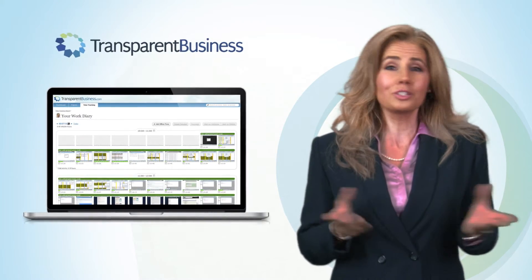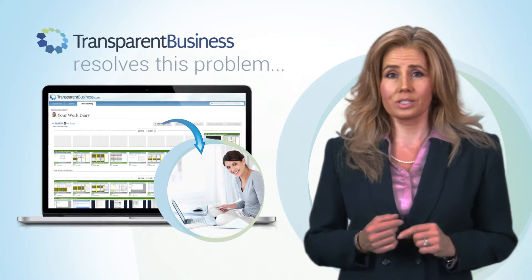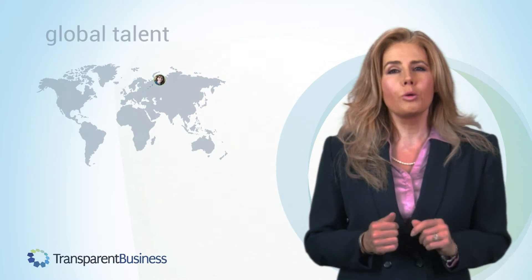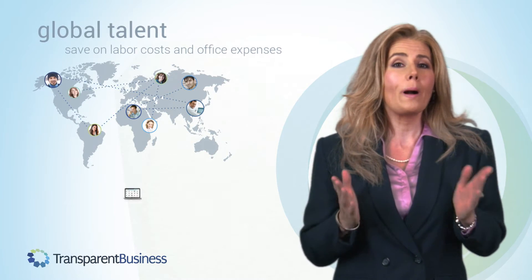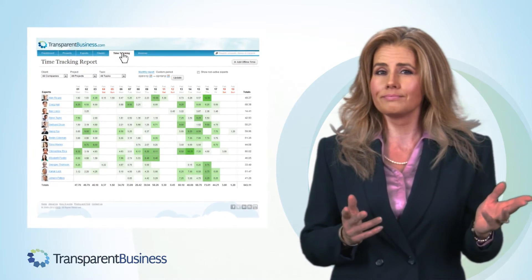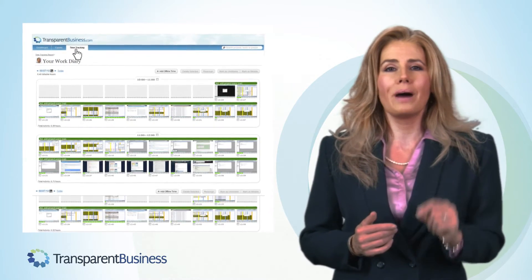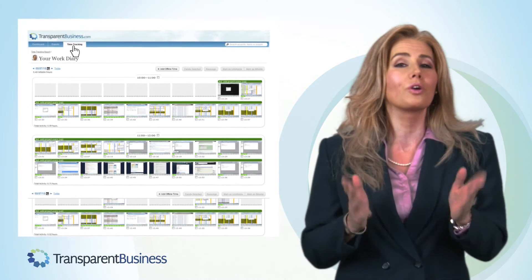Transparent Business resolves this problem and allows you to obtain the full benefits of outsourcing and telecommuting without the headache. Now you can tap into a global talent pool and save on labor costs and office expenses while being able to see all work performed by your remote workers in real time or retroactively. With Transparent Business, you will be able to know and monitor exactly what your remote workers are doing better than if they were working in-house.